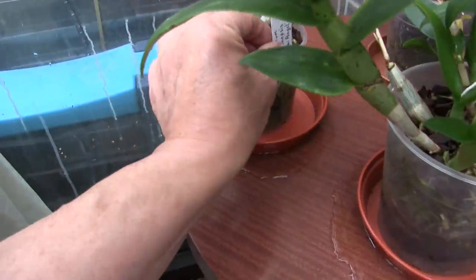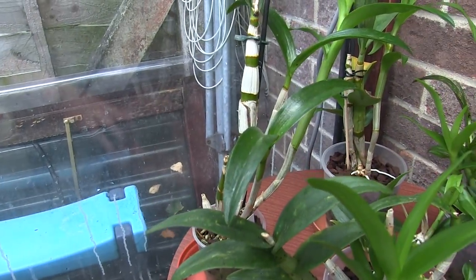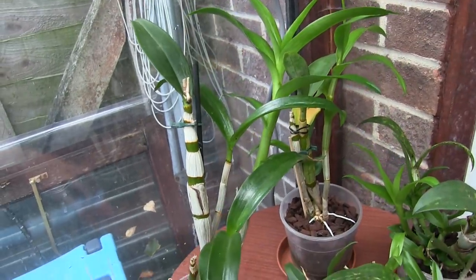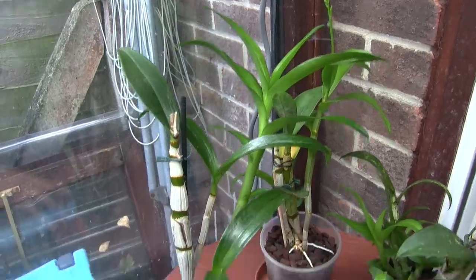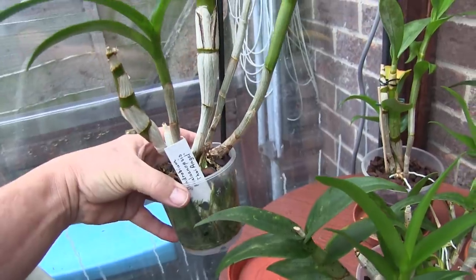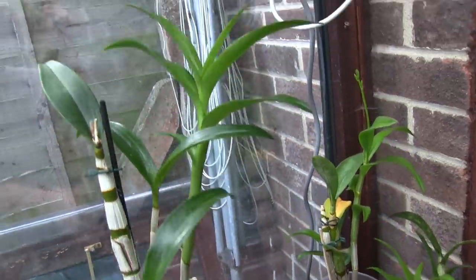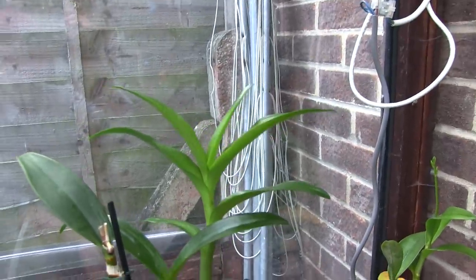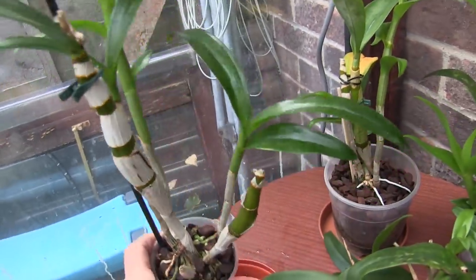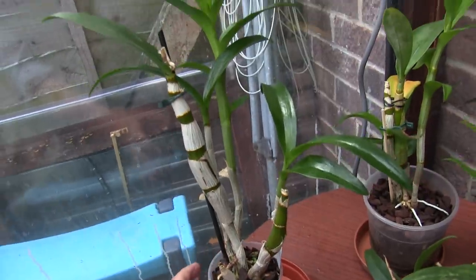I've got one named one here — this is Dendrobium phalaenopsis Thai Angel. There's a very weak poor-looking kiki of this lying around somewhere. I'll have to hold this because it won't stand up on its own — the reason it won't stand up on its own is because of its latest growth, which is a giant. And I am well pleased with that — two would have been better, but in the past I've had rubbish luck with the phalaenopsis type.